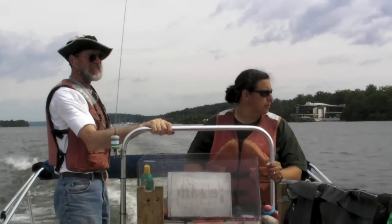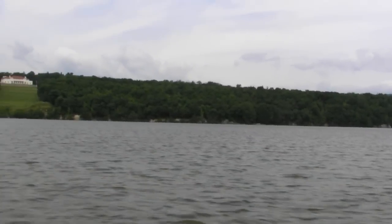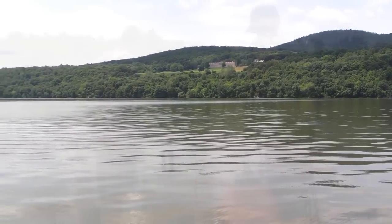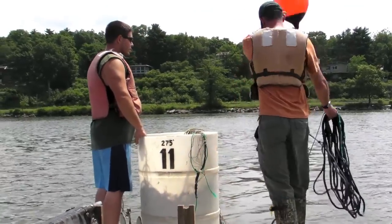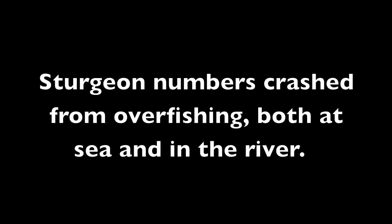We're here to try to get a handle on these spawning populations. There used to be a fishery for them in the Hudson and it was closed in 1996 because there were not very many of them left.